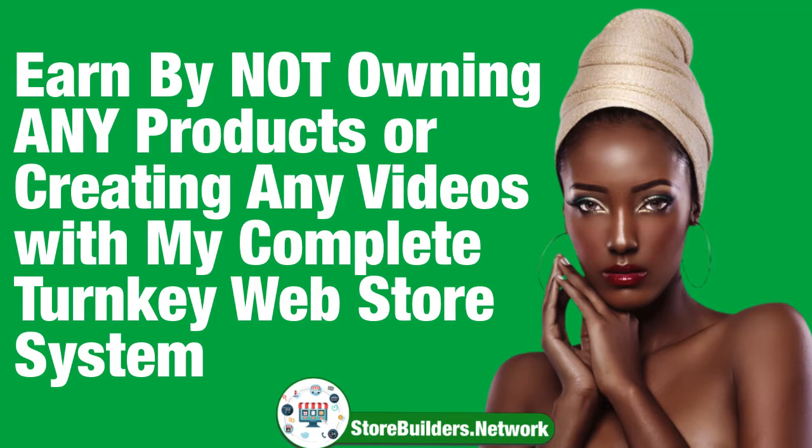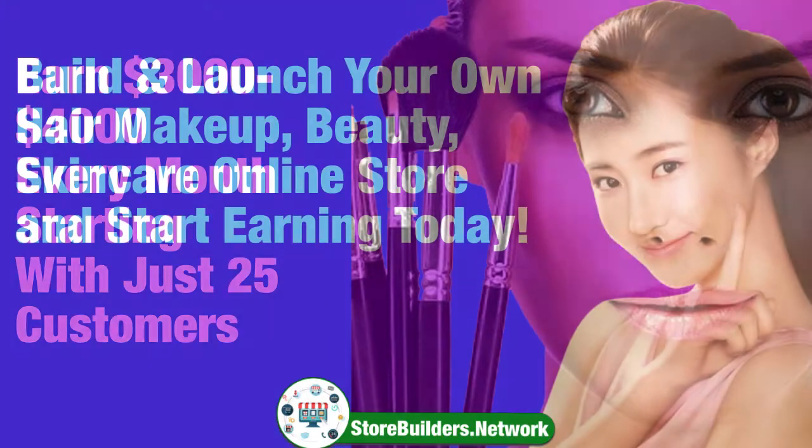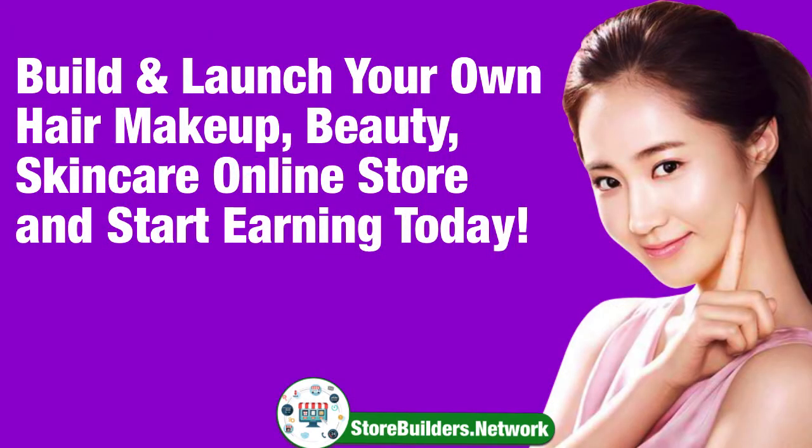In just a second, I'm going to profile one of my students' websites, and within the next five minutes, I'm going to show you how to build your own makeup store step-by-step. You're about to leave a lot of money on the table, because I'm going to share with you a roadmap of how to get to $3,000 to $4,000 a month, starting out with a base of just 25 customers.